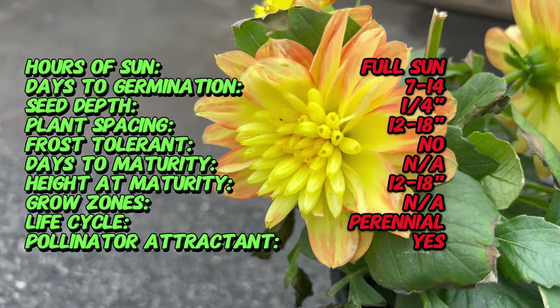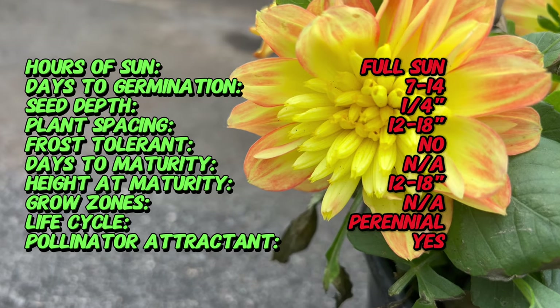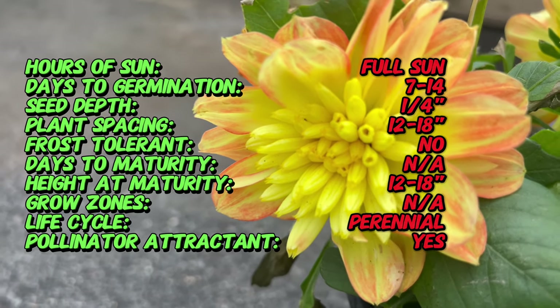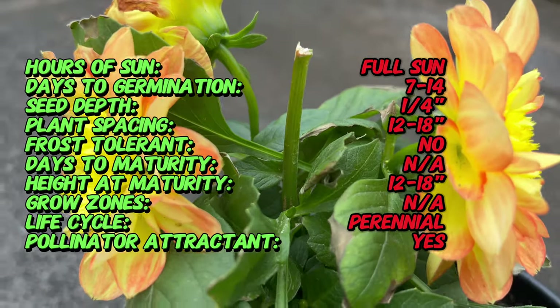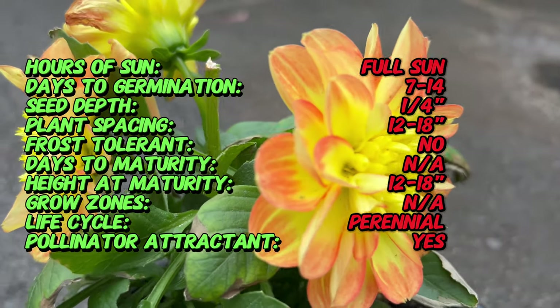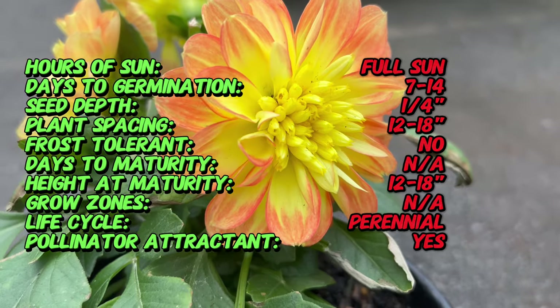Delea Dahlias, part of the Dahlia genus, originate from the mountainous regions of Mexico and have a fascinating history dating back to the Aztecs. Over the centuries, these stunning flowers have been cultivated for their diverse forms in a kaleidoscope of colors.